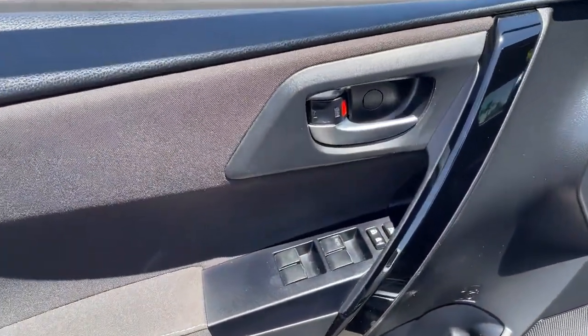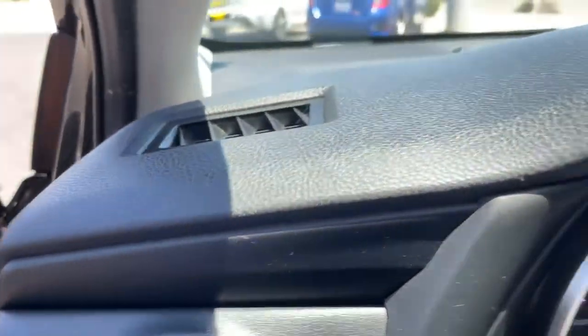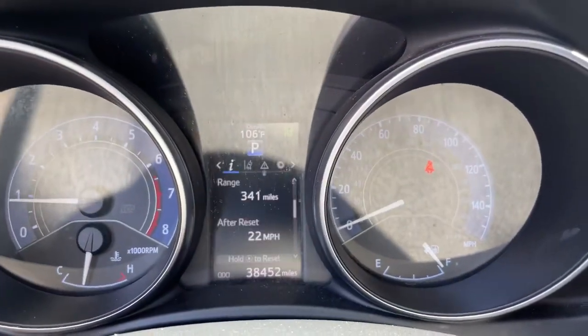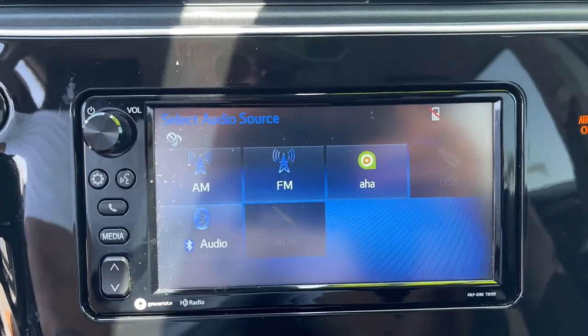The following are some of this vehicle's highlighted options: keyless entry, backup camera, heated mirrors, premium sound system, Bluetooth connection, aluminum wheels, multi-zone AC, steering wheel audio controls, stability control, and leather steering wheel.